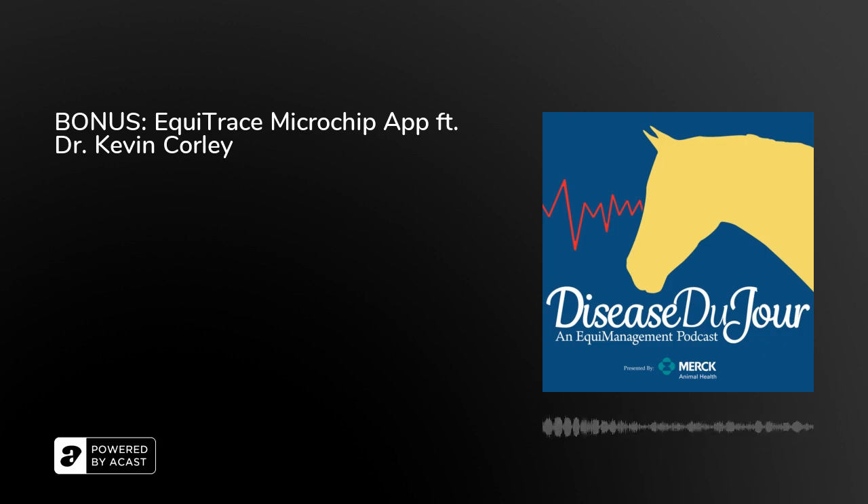Welcome to this bonus episode of Disease Du Jour on the topic of the Equitrace Microchip app that we mentioned last year in episode 32, Thermachips for Horses. I'm your host Kim Brown, publisher of Equi Management. The Disease Du Jour podcast is brought to you in 2021 by Merck Animal Health.